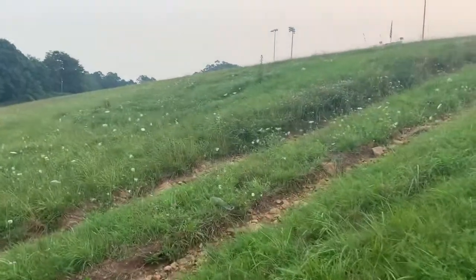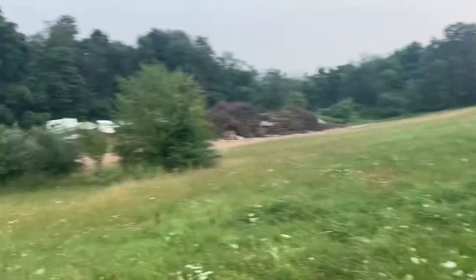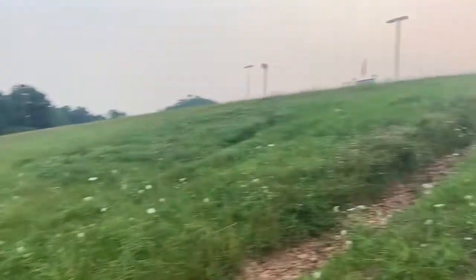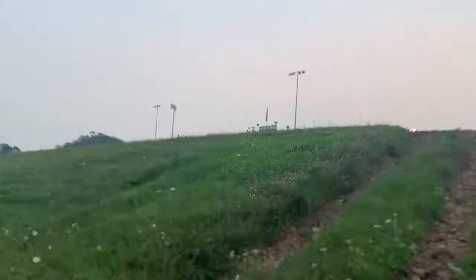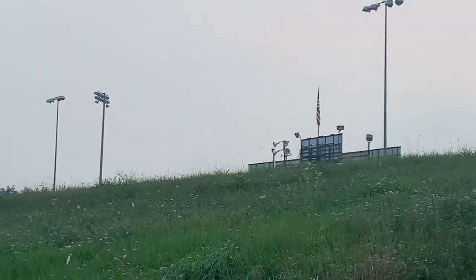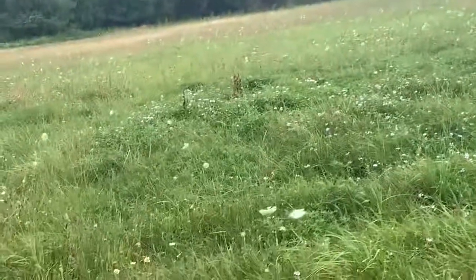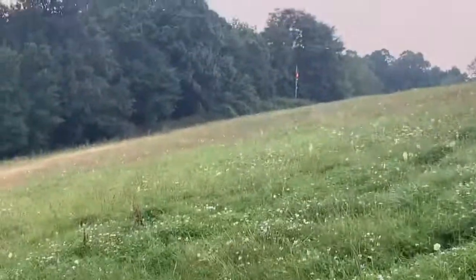If you ever wondered what was on the other side of Lernerville Speedway, here we are on the back stretch. It's all grass but it goes way down. Up there you can see the top of the scoreboard. As you walk up here you can see the push truck and whatnot. This is the underside, the backside of Lernerville Speedway — just a big old hill full of grass.